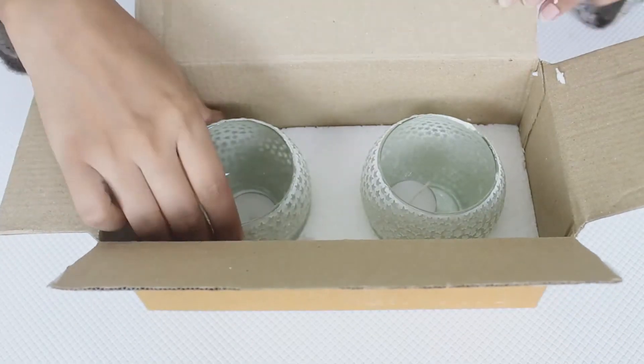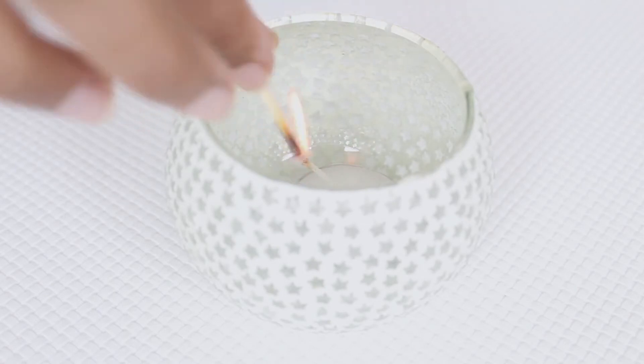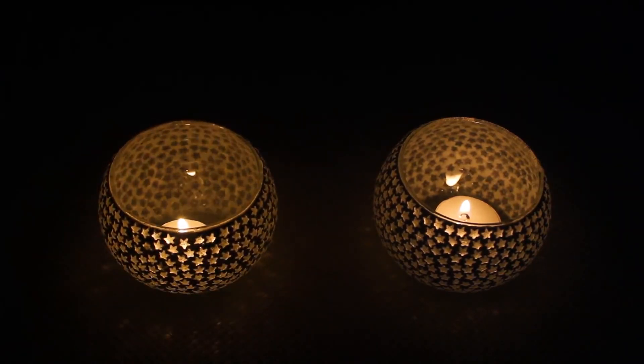These integrally designed candle holders look good in every room and setup. Just place them on a coffee table and light the candles, and you'll be amazed to see how the vibe of your room changes almost immediately. Try out these candle holders — they will change how you look at your own room.